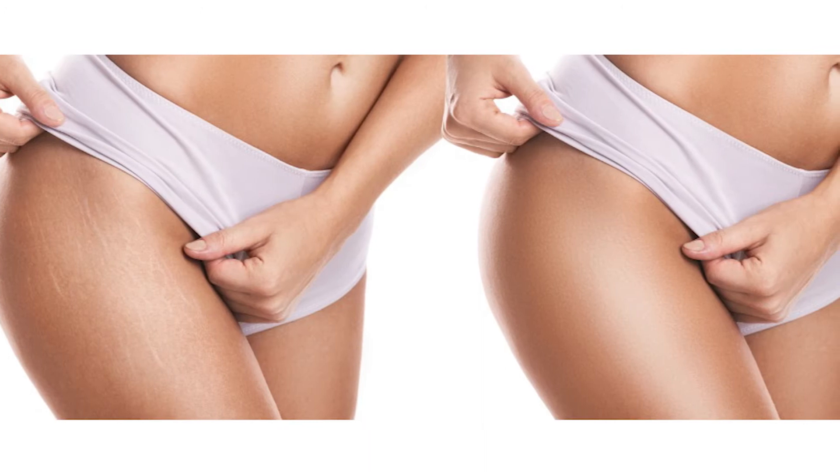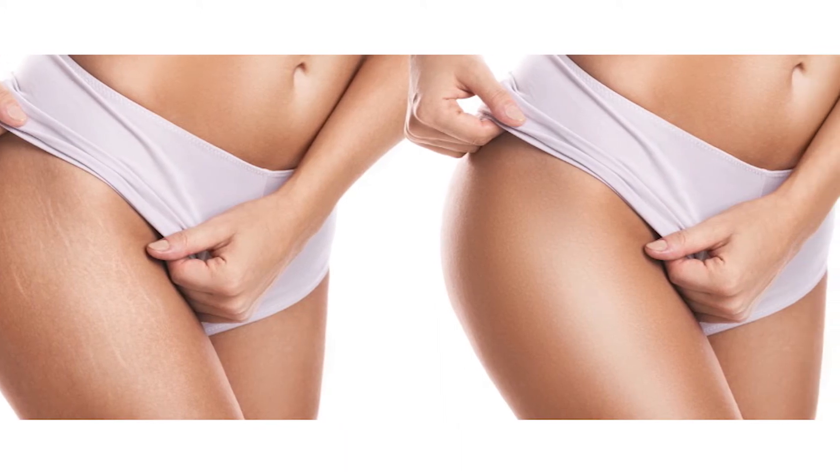Stretch mark removal sessions vary depending on the type of stretch mark and how long you have had them. However, we do offer a free consultation so you can come in for an assessment. That way, we can recommend the best treatment for you.